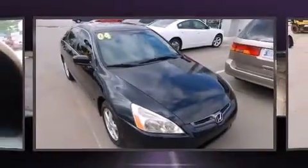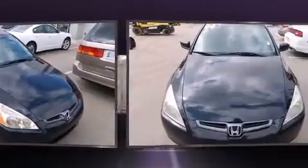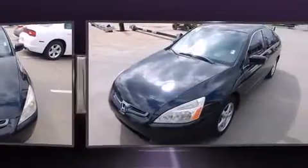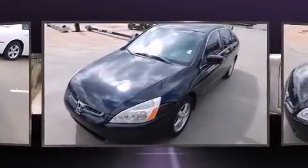Introducing the 2004 Honda Accord. This four-door, five-passenger sedan provides exceptional value. It features an automatic transmission, front-wheel drive, and a 2.4-liter four-cylinder engine.